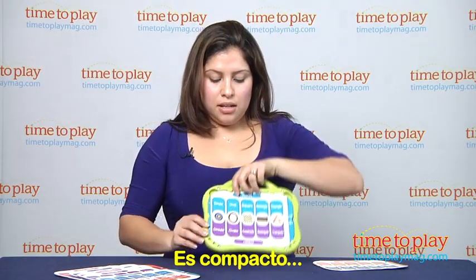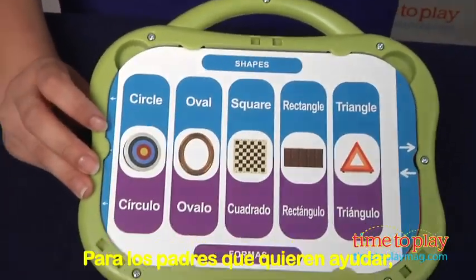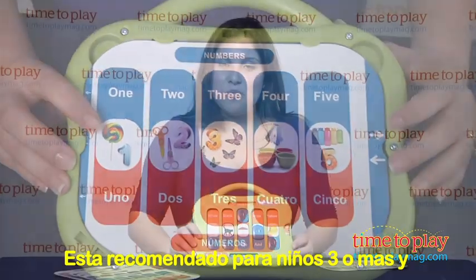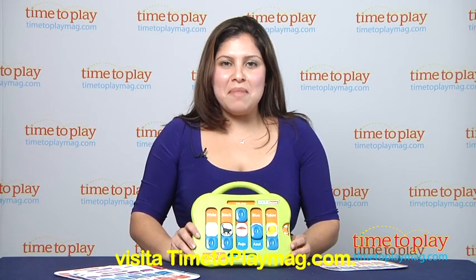It's compact and has storage for the 17 different tiles. And as a parent, if you want to help with the learning, there's a pronunciation guide in the box. It's recommended for kids 3 and up. For more bilingual toys and the best toy reviews online, head over to TimeToPlayMag.com.